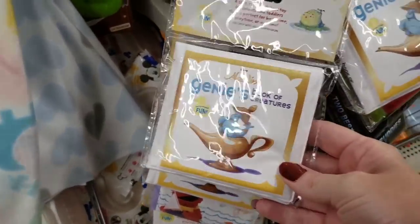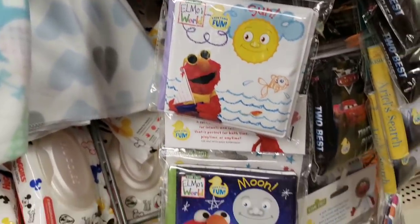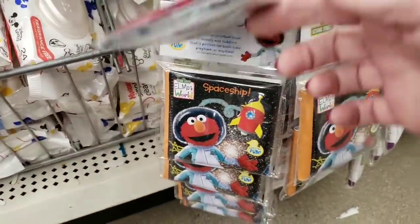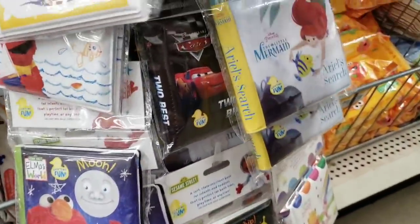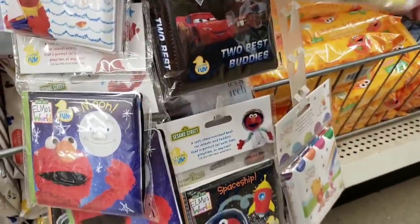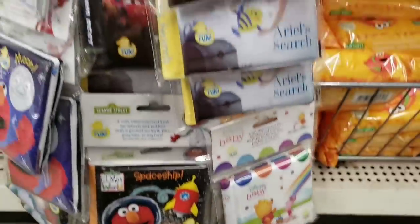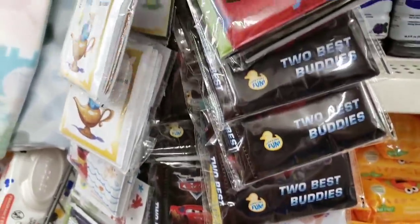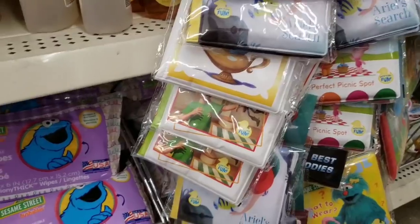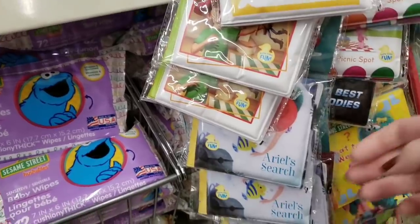These are really cute baby books — the real soft ones. They had quite a few new ones. I remember my kids had these — they always liked to take them in the bathtub for some odd reason. And they had more over here: Toy Story, Little Mermaid.